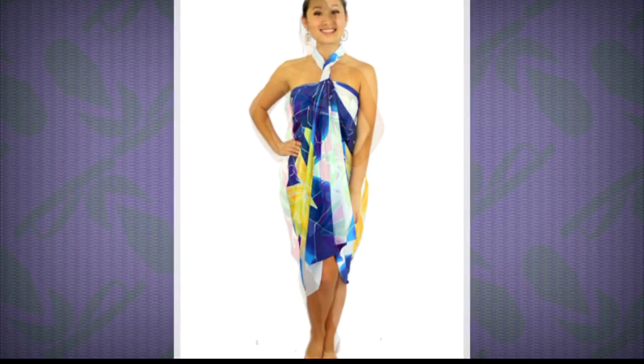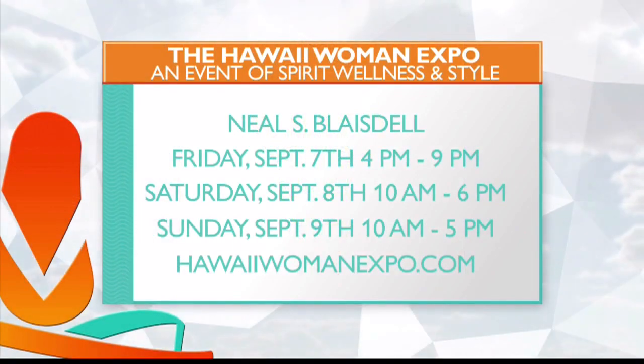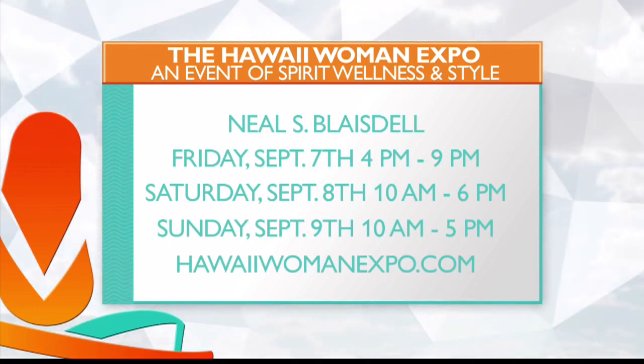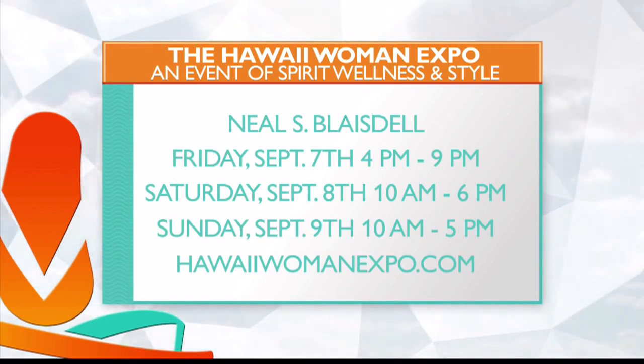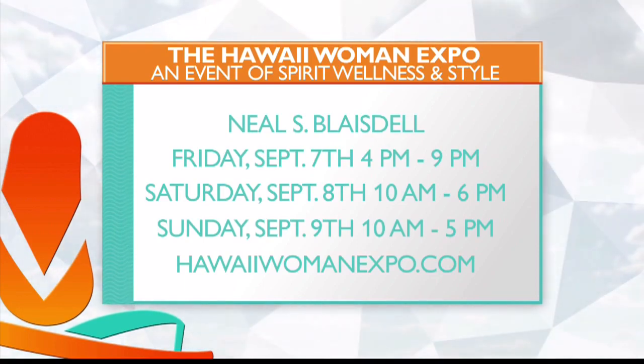Real quick — if people cannot make it to the Expo, or they go and want to buy later, where can they buy it? They can go to Bananagirlsarongs.com or PareoIsland.com. Terrific. But for now, head to the Hawaii Women's Expo and look for Banana Girl Sarongs. Thank you so much. Thank you for sharing that with us. Coming up on Living 808, Tom Cruise is proving he still has what it takes to bring a...